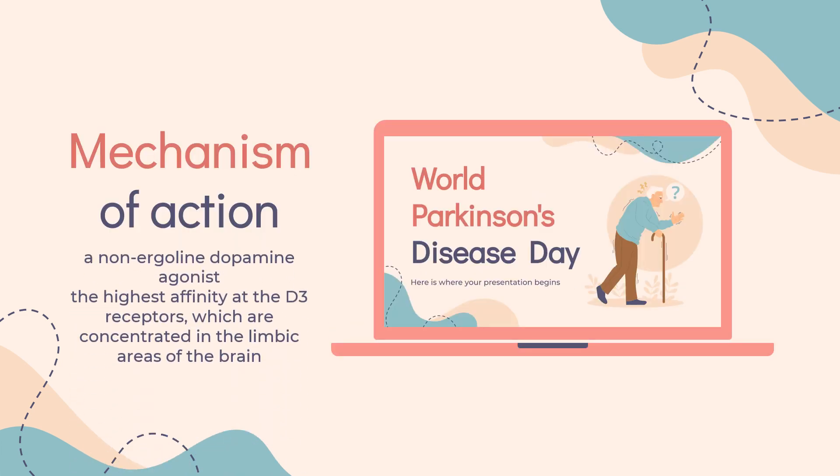Mechanism of Action. Ropinirole is a non-ergoline dopamine agonist. It has the highest affinity at the D3 receptors, which are concentrated in the limbic areas of the brain and may be responsible for some of the neuropsychiatric effects. The exact mechanism of action as a treatment for Parkinson's disease is unknown; however, it is believed to be related to its ability to selectively stimulate dopamine D2 receptors within the caudate-putamen system in the brain, which affects body movement.